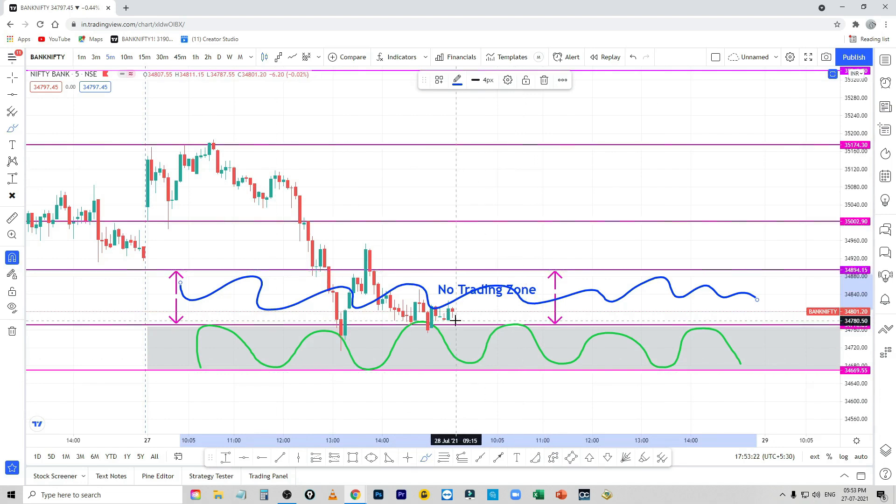If it goes to a gap up, I will do a gap down. What do you see as a gap down? If it goes to a gap down, you will be able to sell. If there is a gap down, then you will sell.